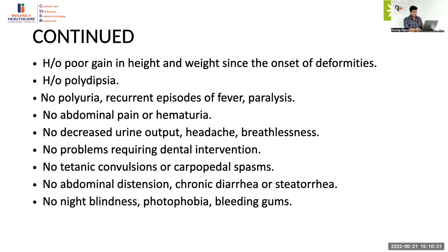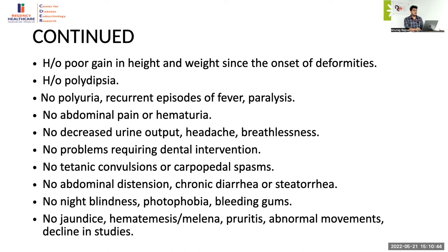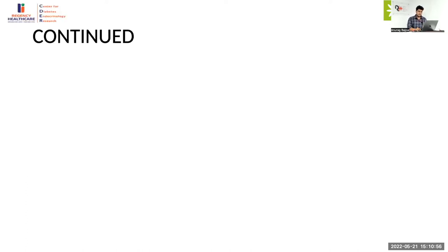There was no night blindness, photophobia, or bleeding gums to rule out other micronutrient deficiencies, and also to rule out Lowe syndrome and Dent syndrome, where there is loss of low molecular weight protein causing loss of retinal binding protein leading to vitamin A deficiency. There was no jaundice, hematemesis, or melena to rule out cholestatic jaundice and chronic liver disease, and no history of abnormal movements or declining studies to rule out Wilson's disease.